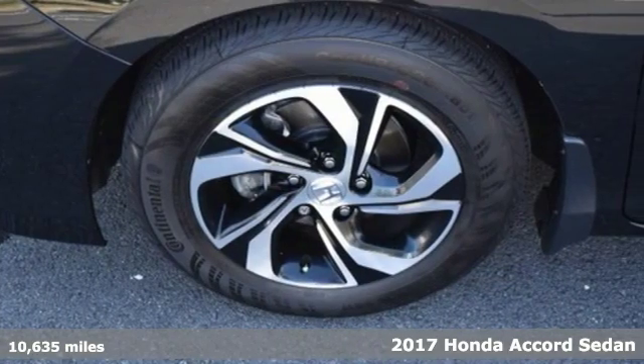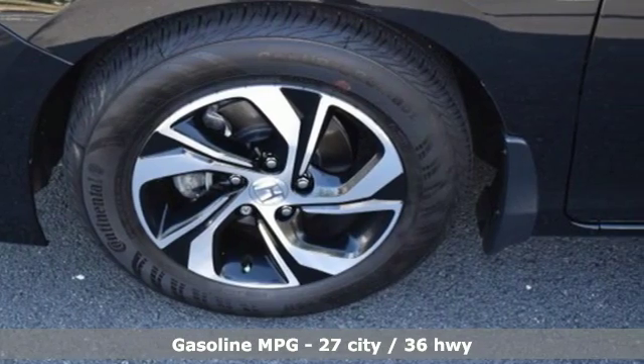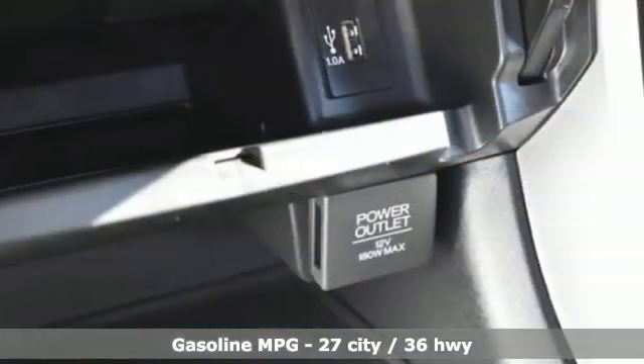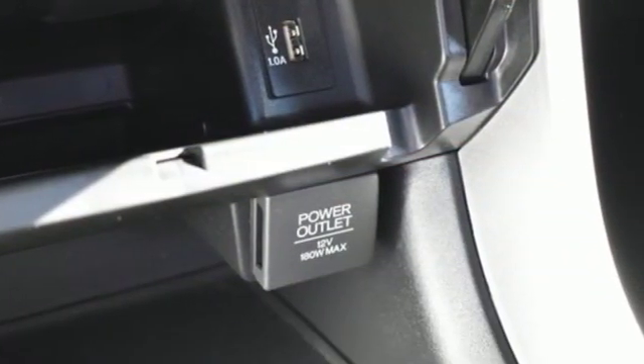It comes with all the amenities you need: external memory control, wireless phone connectivity, dual zone climate control, power windows, and manual tilting steering column.